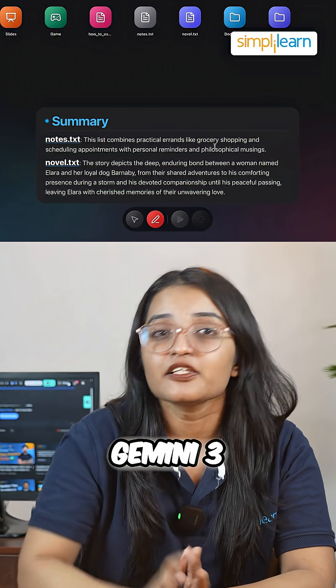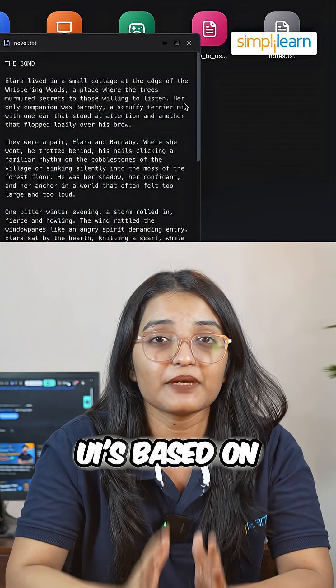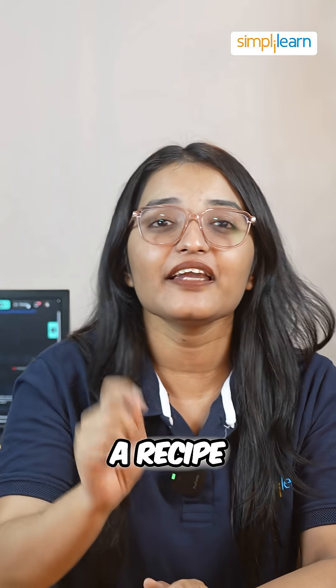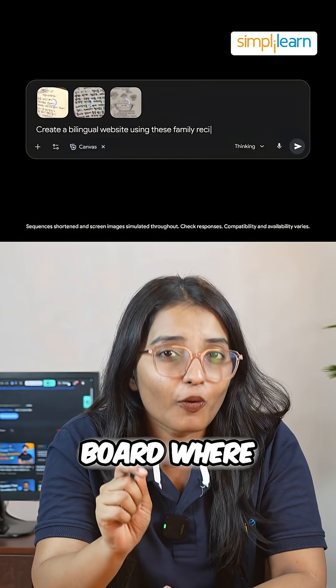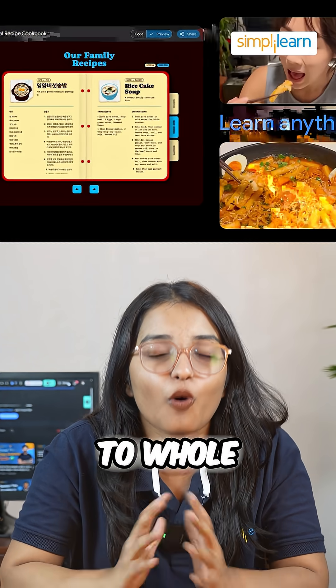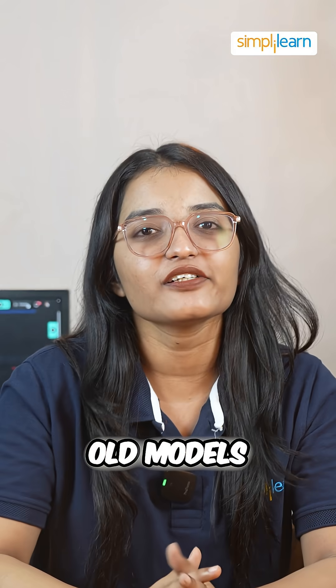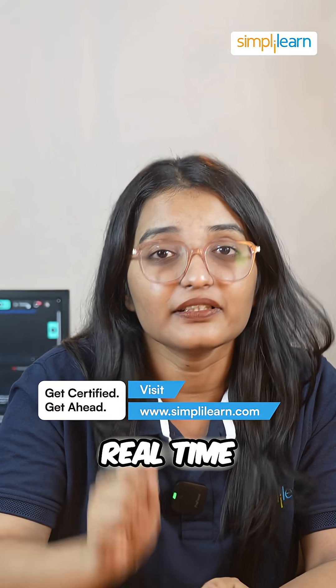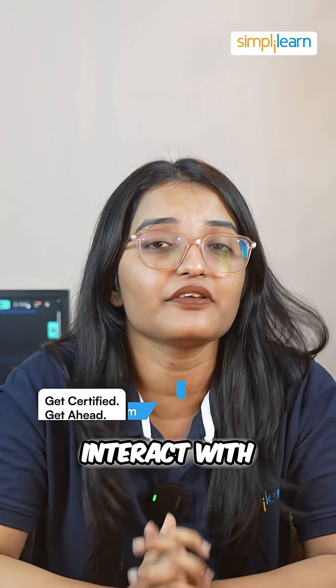Now, unlike previous models, Gemini 3 creates interactive UIs based on your queries. If you ask for a recipe, it generates a fully editable board where you can tweak ingredients, times, and even switch up the whole layout. Older models just gave you text. Gemini 3 lets you customize in real time — it's a whole new way to interact with AI.